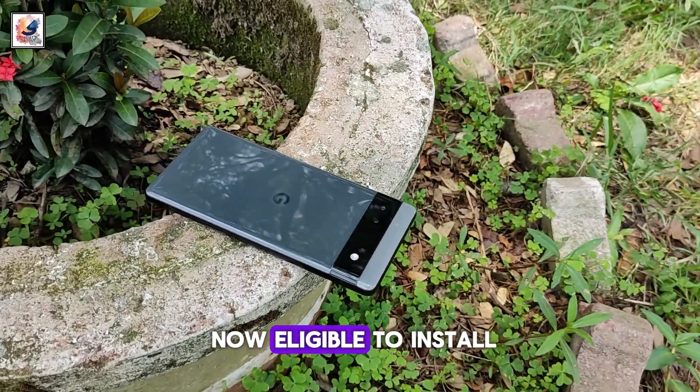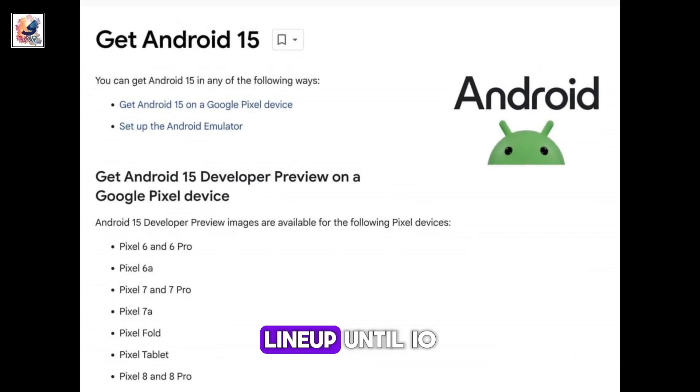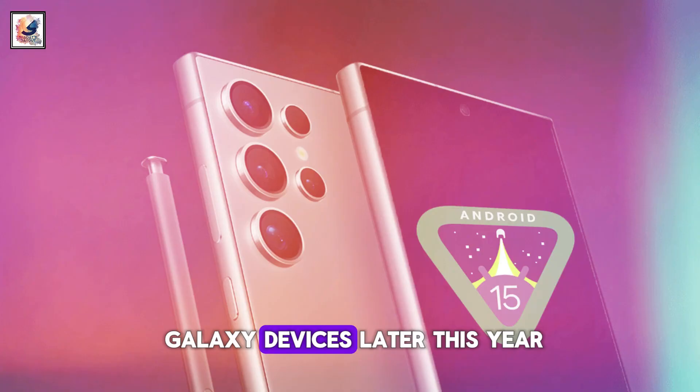Google's Pixel phones are now eligible to install Android 15 developer preview. The new Android 15 will remain limited to the Pixel lineup until I.O., however Samsung will open its beta program, One UI 7, for Galaxy devices later this year.